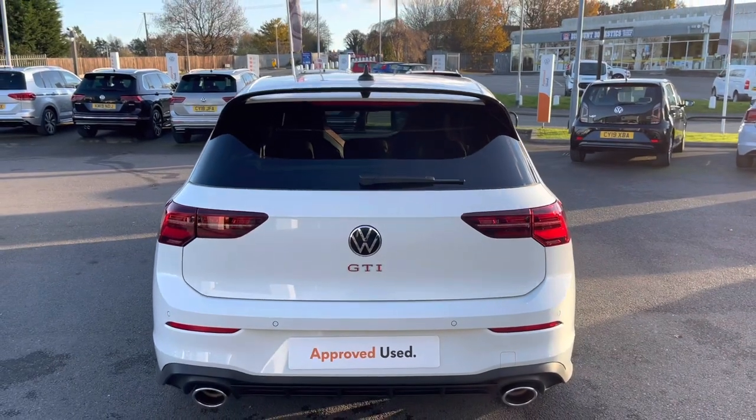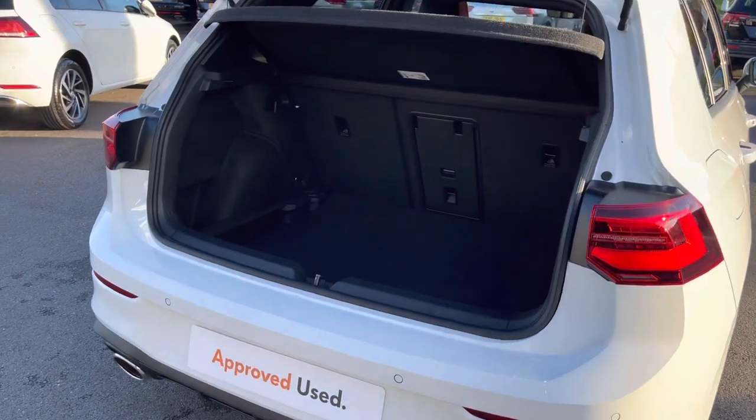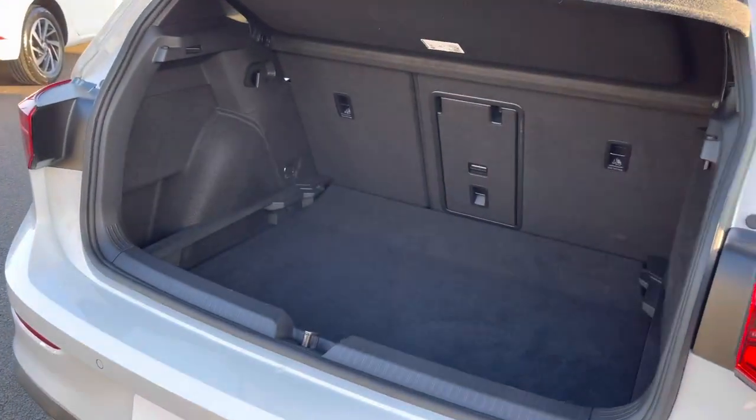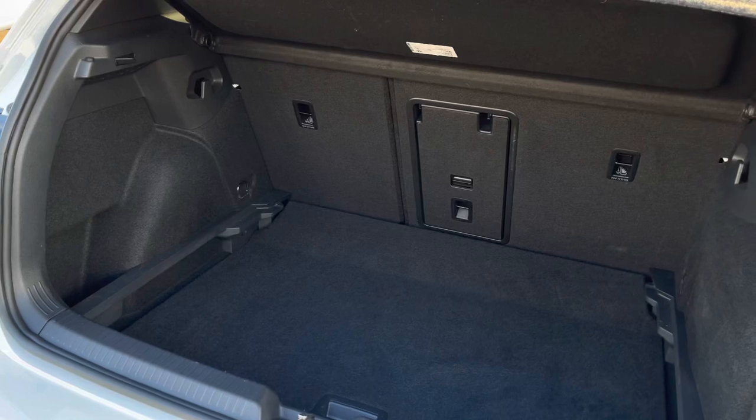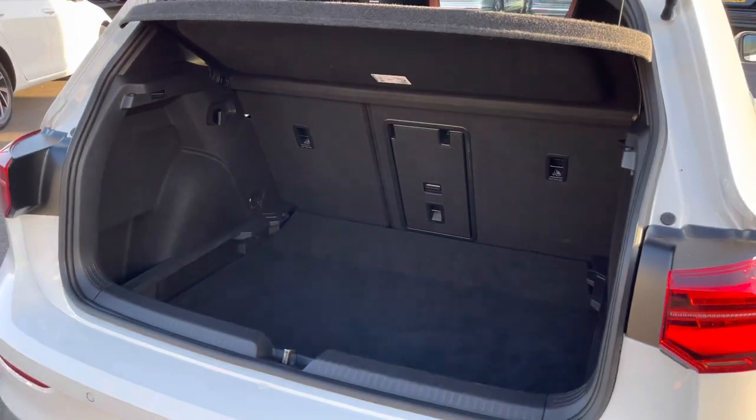Moving around to the back of the vehicle, you'll notice that we have a performance rear spoiler, again highlighting that this is an incredibly sporty motor. The boot offers plenty of space to cater for your everyday needs including shopping bags or storage, and if you need extra room you can always fold down the rear seats to increase the boot capacity.